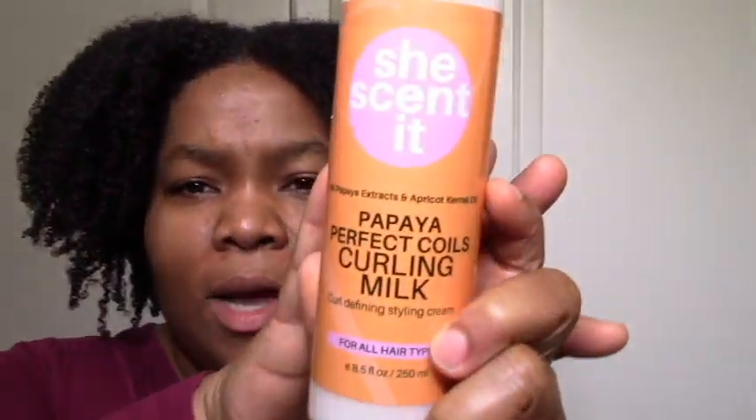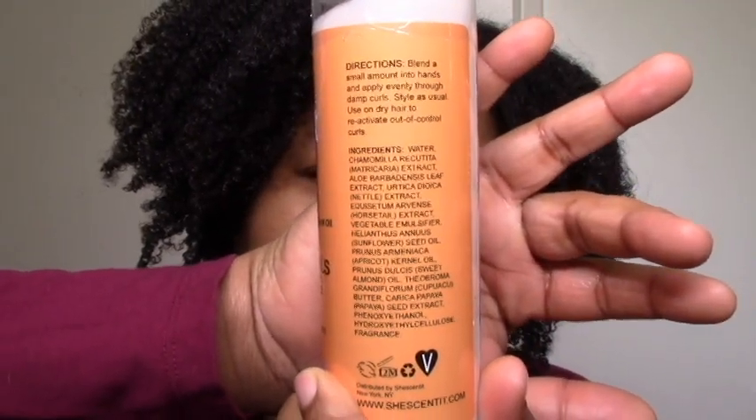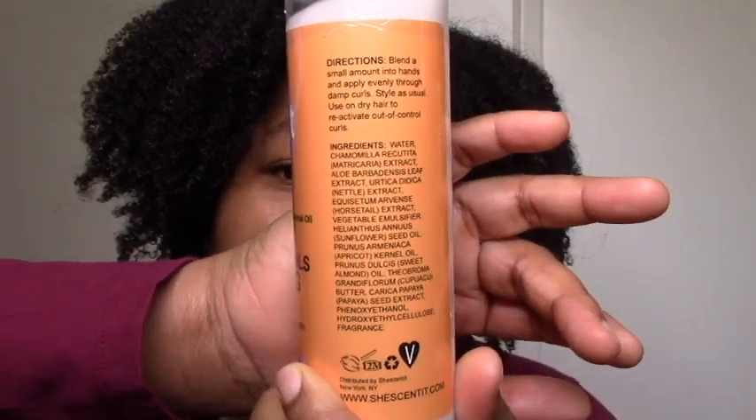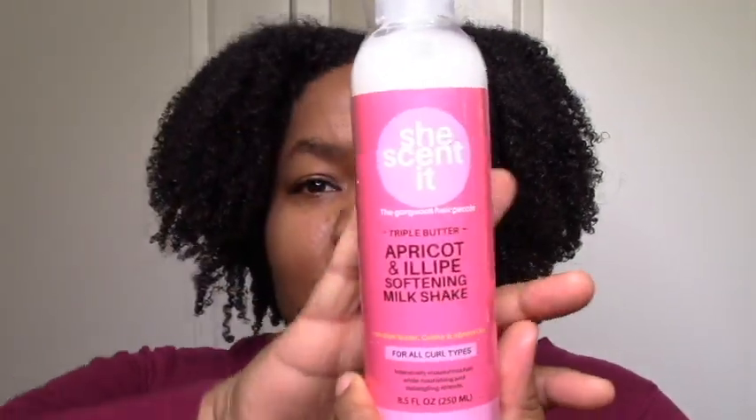The Papaya Perfect Coiling Milk — I love the Papaya Lime Rinse-Out Conditioner. The ingredients are mostly She Scented staples: water, humectants, and fatty alcohols basically. It does have some hydroxyethyl cellulose at the bottom, which will probably give it a slight hold. I also got this Apricot and Illipe Softening Milkshake — let me know if you've tried any of these, because I'm late to the party.